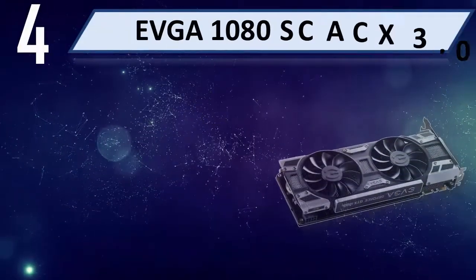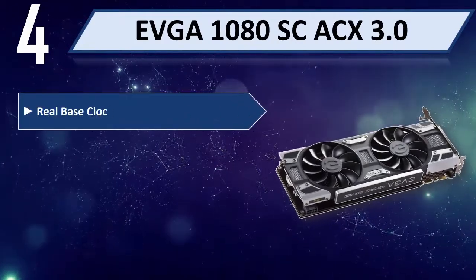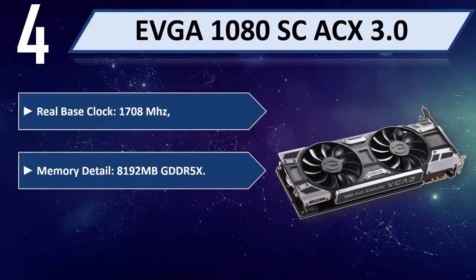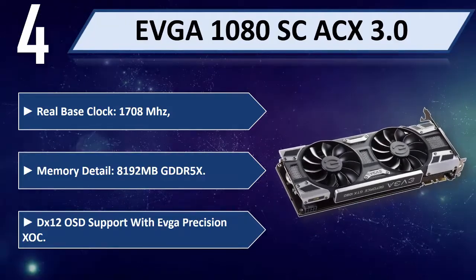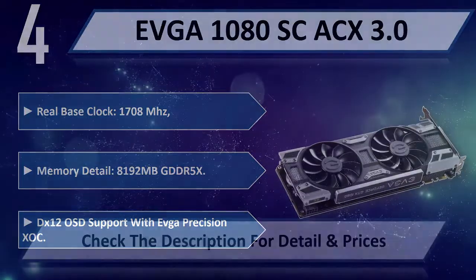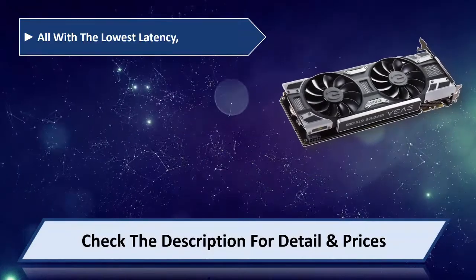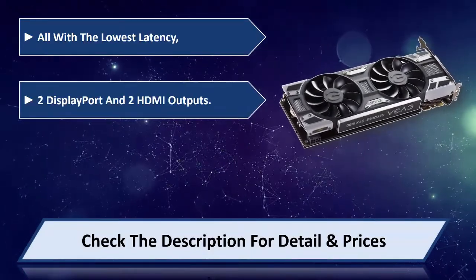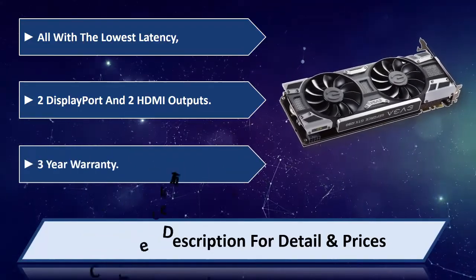Number 4: EVGA 1080 SC ACX 3.0. Real base clock: 1708 MHz. Memory detail: 8192 MB GDDR5X. DX12 OSD support with EVGA Precision XSC. All with the lowest latency — 2 DisplayPort and 2 HDMI outputs. 3-year warranty. Please check the description for detail and price.